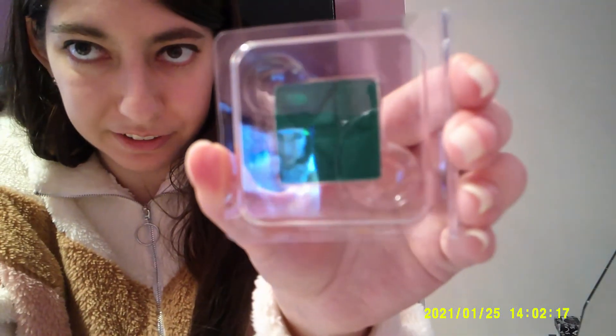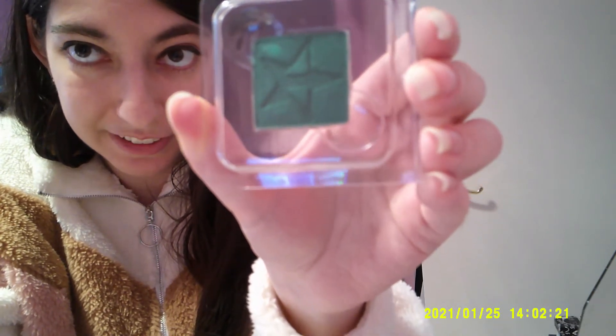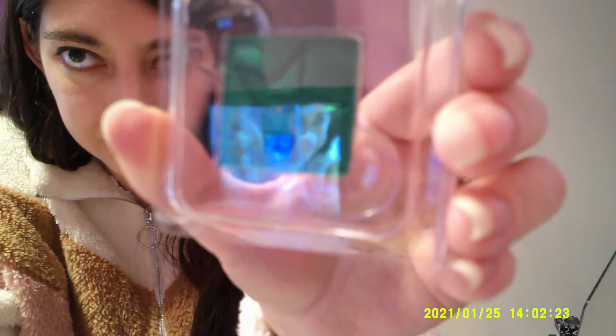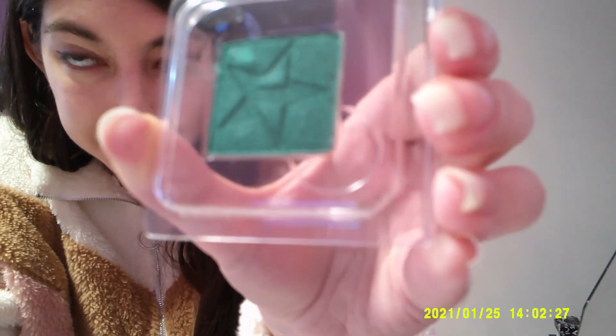And I have the Jeffree Star emerald green shade — I had to buy this because I love eyeshadow. And look — look at it, you can see it in the viewfinder. Look at that. Stunning.